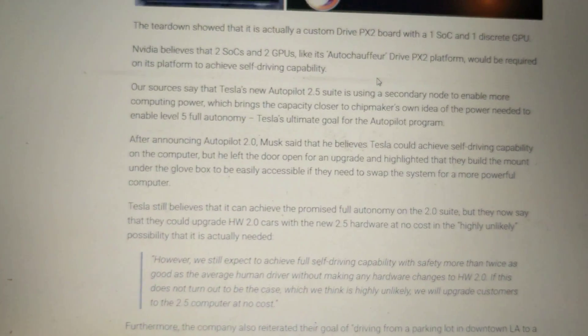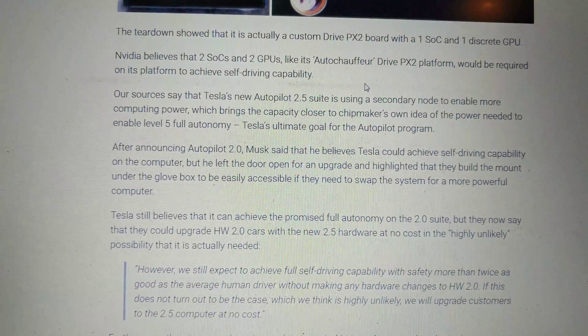Actually, there's a computer — somebody actually pulled it out of their car — and it shows you what it is, because Tesla's very secretive about these things.